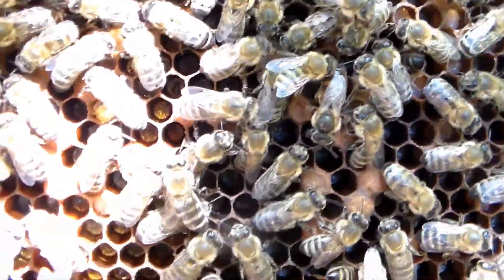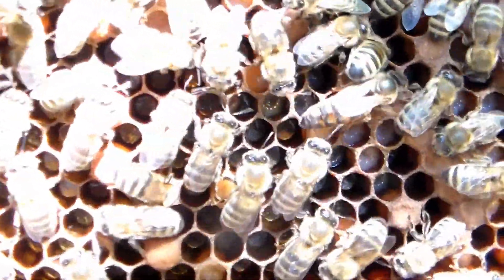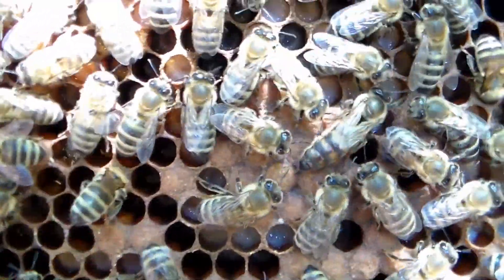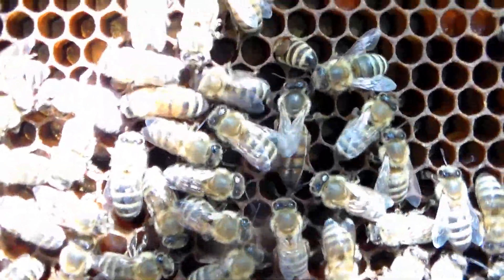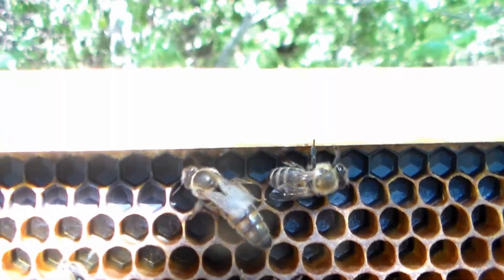So this is princess number one from Wildflower Meadows — she's half California, half local. Maybe we can have a naming contest; if you've got a name for her, put it down below and we'll see what we come up with. Thanks for watching — if you like my video, subscribe, and we'll see you on the next one.